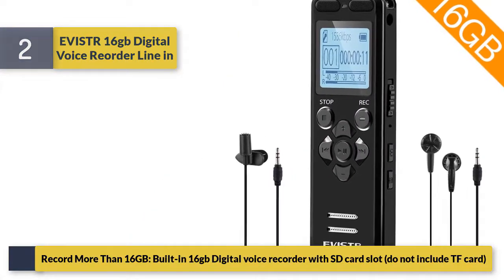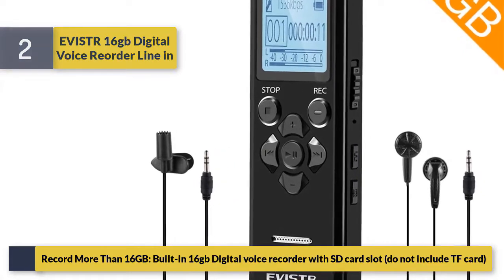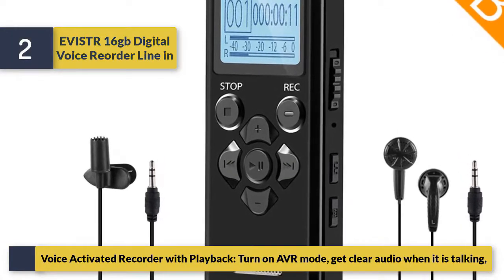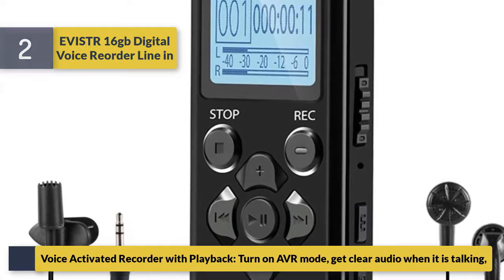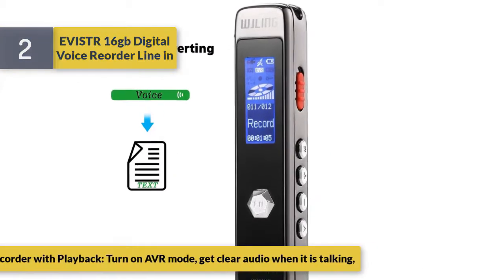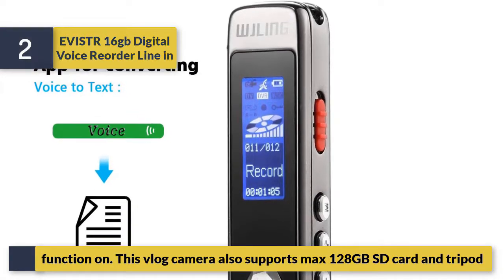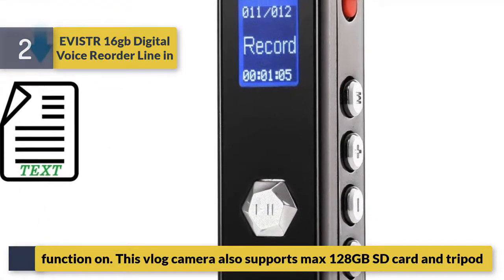It records more than 16GB with built-in storage and an SD card slot, though the TF card is not included. The voice activated recorder with playback lets you get clear audio when someone is talking. It also supports up to a maximum 128GB SD card and a tripod.